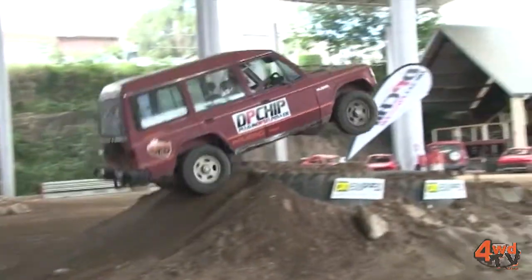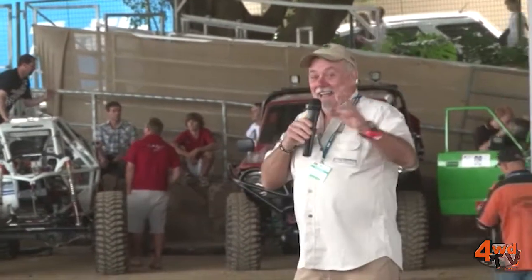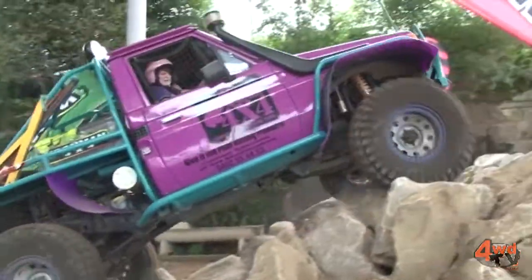Yoda's basically running Oz Truck for us and we've got Dave Metcalfe comparing the show. Dave's been around the traps for years and years and knows these trucks inside and out. He knows every little gizmo and gadget they've got and he knows how to get out there and talk it up to the crowd.